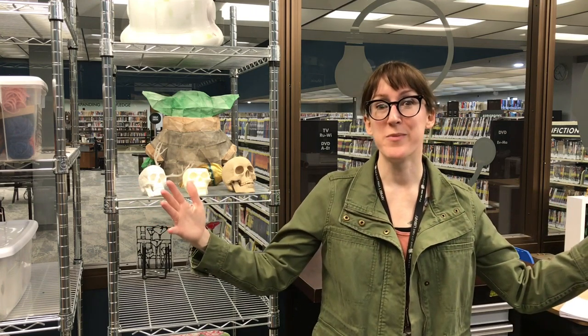Hey guys, it's Carrie from the Rapid City Public Library, your friendly neighborhood makerspace librarian, and today we're going to be looking at some really big numbers. All of these numbers are going to help us understand the human body a little bit. We're going to start with the tiniest particles and the biggest numbers.